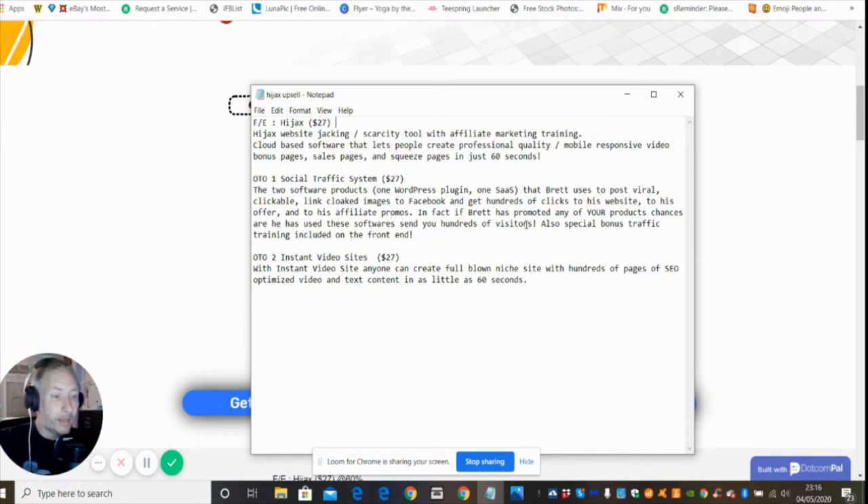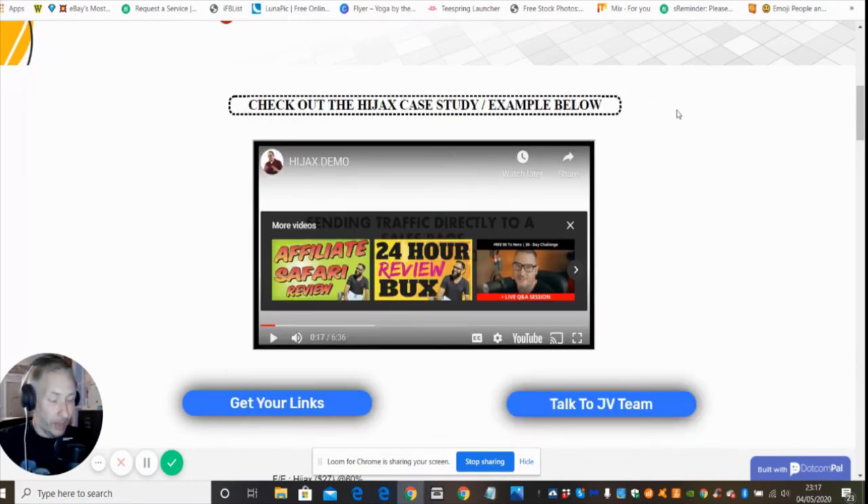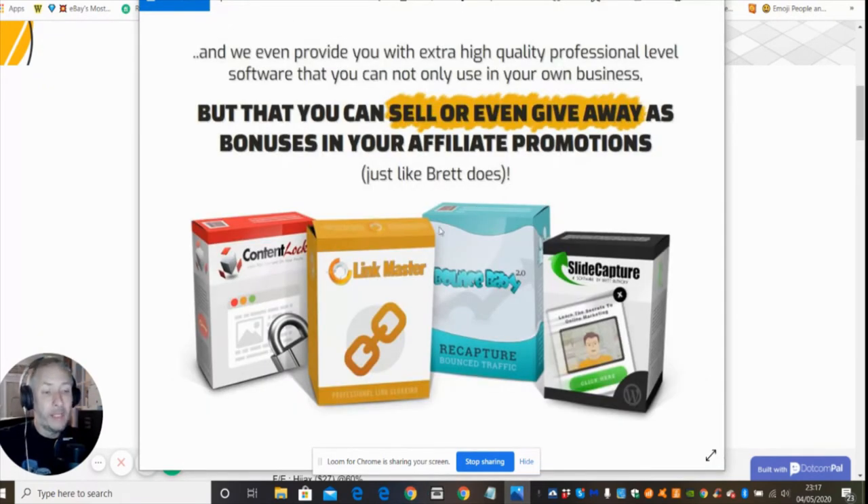Brett has promoted many products using this software, sending hundreds of visitors. There's also special bonus track training included on the front end — it gives you a way to promote anything on Facebook using a cloaked method, and that's for 27 dollars. OTO2 is Instant Video Site — anyone can create full-blown niche sites with hundreds of pages of SEO-optimized video and text content, enriched for Google ranking, also at 27 dollars. So all three upsells come to just under a hundred dollars, giving you an absolute package.